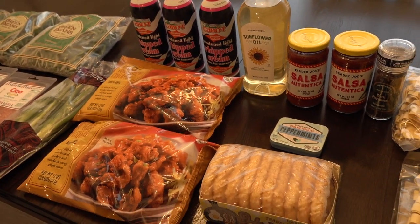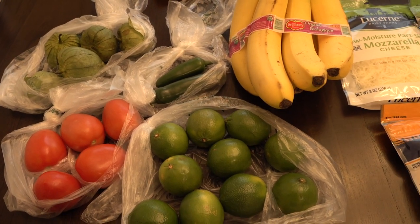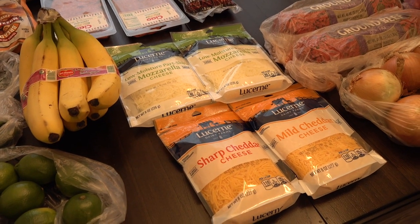Now I'll show you guys what I picked up from Jewel. At Jewel we spent right around $39, and I feel like we brought home a lot for $39, so I'm really happy about that.